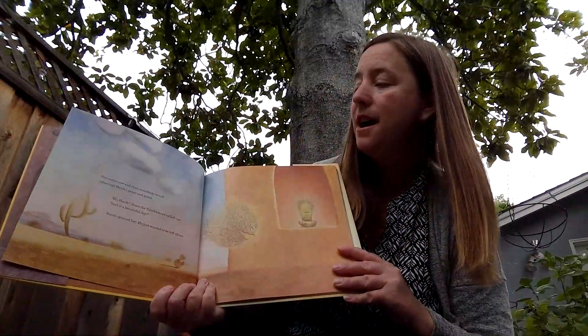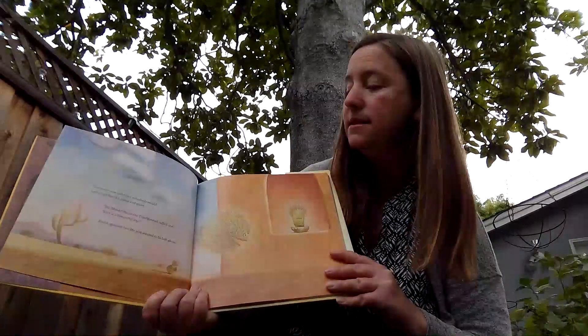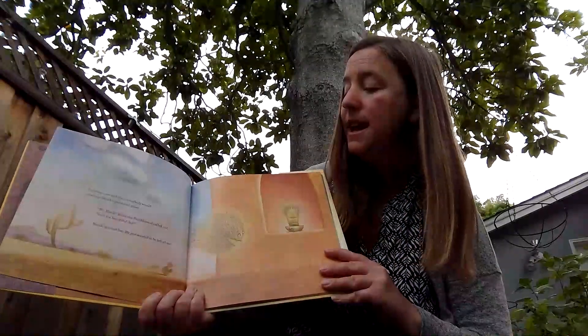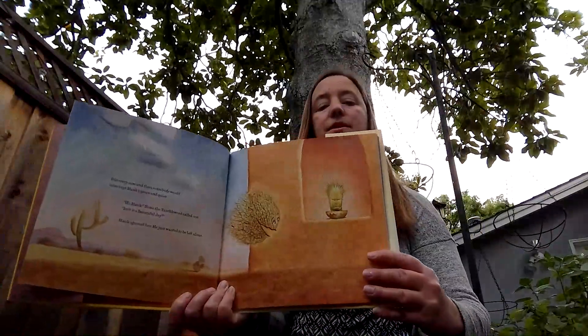But every now and then, somebody would interrupt Hank's peace and quiet. "Hi Hank," Rosie the tumbleweed called out. "Isn't it a beautiful day?" Hank ignored her. He just wanted to be left alone.